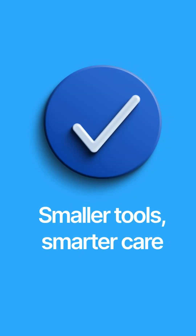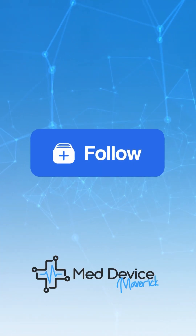Smaller tools, smarter care. Follow for more updates on devices shaping the future of healthcare.